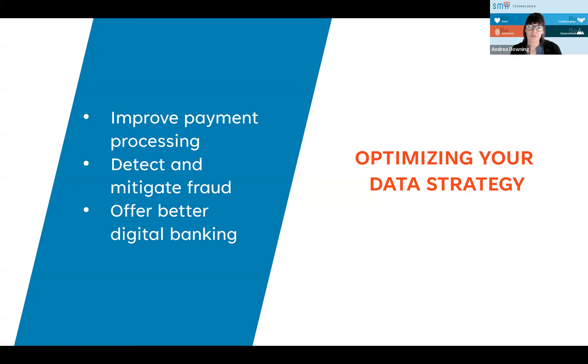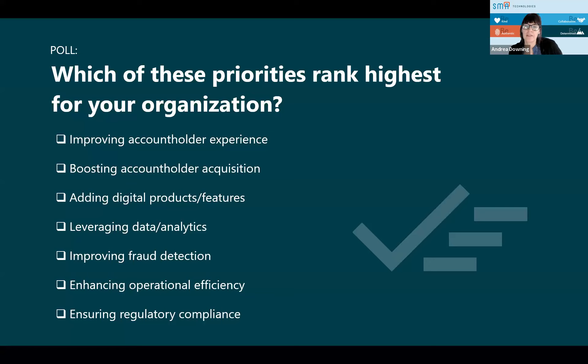So we've got a question for you all — we want you to share with us what priorities rank highest for your organization. We kind of mentioned a few things like improving that account holder experience, boosting account holder acquisition, digital products, leveraging data, fraud detection. So please take a moment and chime in. It looks like boosting account holder acquisition is there on the board, and taking over now is enhancing operational efficiency. Across the board, it looks like pretty much everybody wants to do all things, and it looks like operational efficiency and improving that account holder experience are the big winners on that poll.